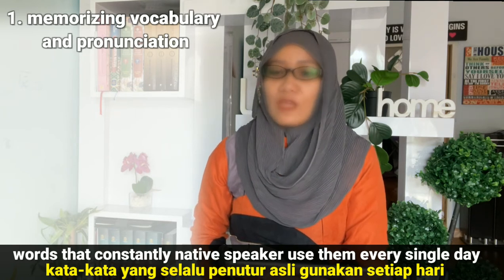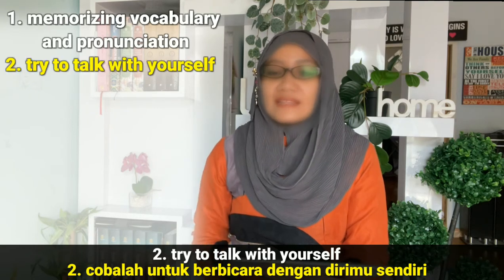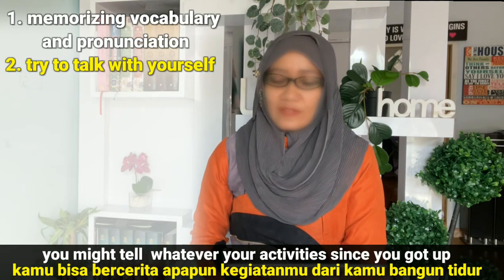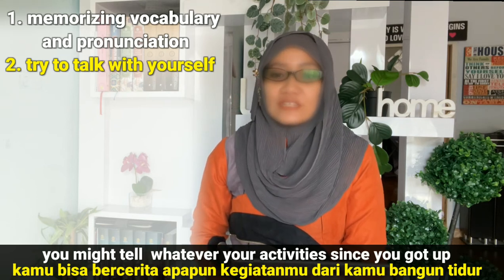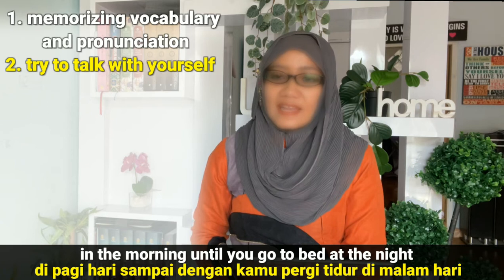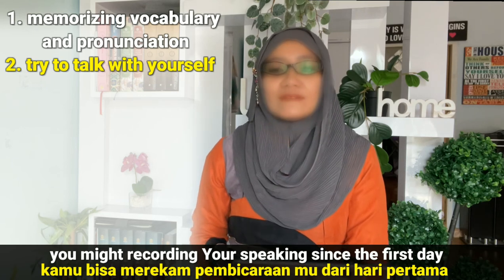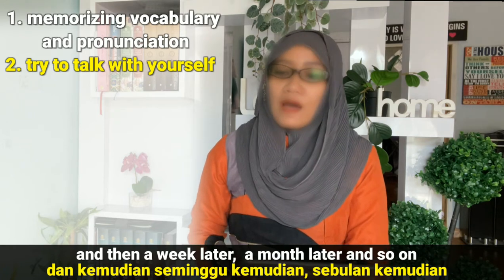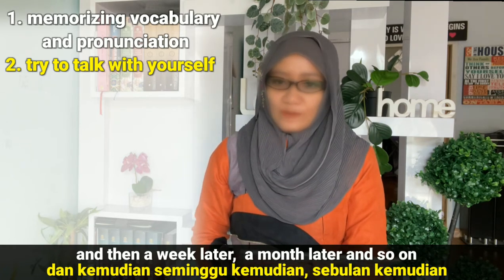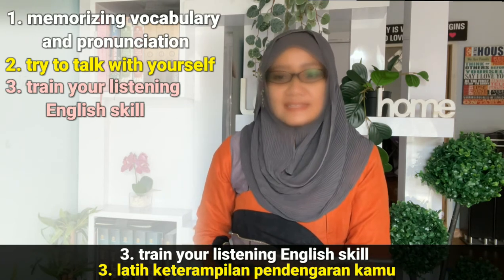Number two, try to talk with yourself. You might narrate whatever your ideas are since you got up in the morning until you go to bed at night. You might record your speaking since the first day, and then a week later, a month later, and so on.